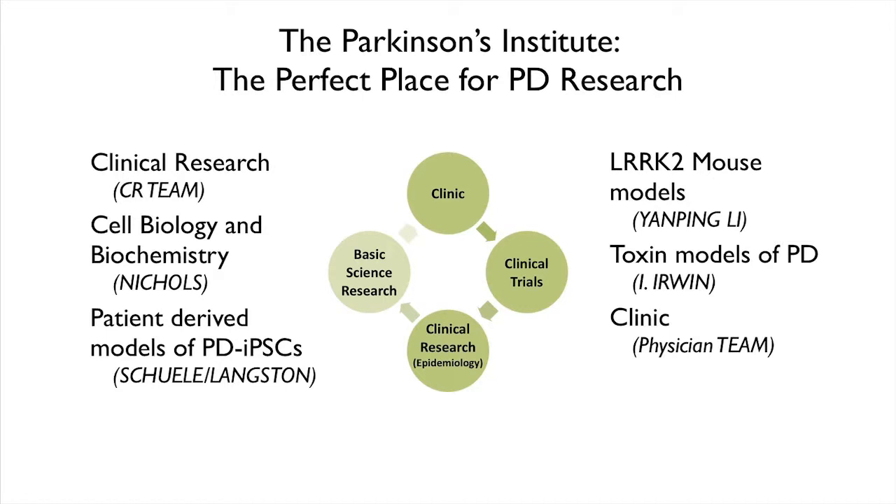We also have a basic science research team — people with PhDs and some with MDs — who do research at the bench to understand what goes wrong to find out what causes Parkinson's so we can stop it. We have this interrelated and connected team of people that looks at Parkinson's from all aspects, from disease onset to trying to stop it.